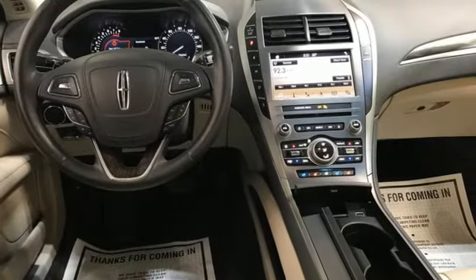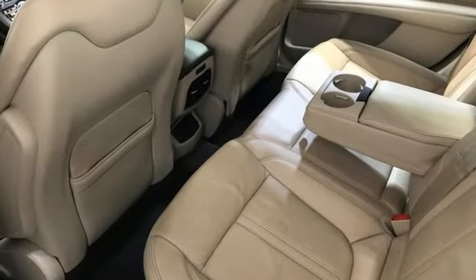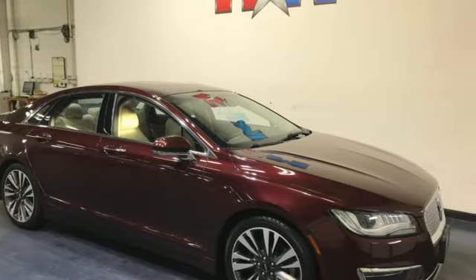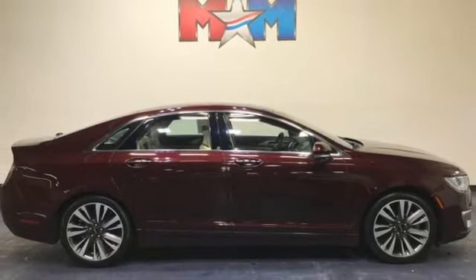Continuously controlled damping automatic with driver control suspension management. Rear parking sensors and automatic transmission. Lincoln, this is your comfort zone. You'll never know until you try. Test drive it today.